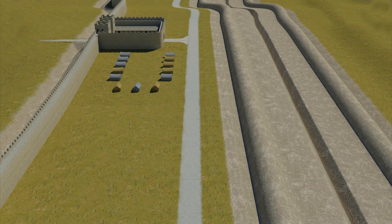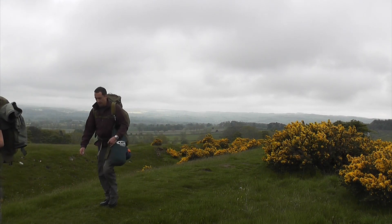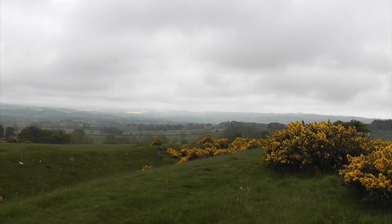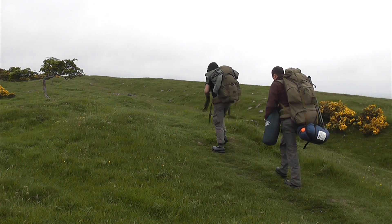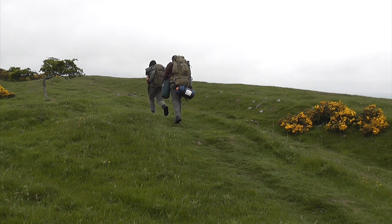We know the Vallum Ditch was built some time after the wall and the forts were constructed, and as is always the case, there are archaeologists and other scholars who will speculate as to its true purpose. Well, for my two penneth worth, this is a classic military response to an act, or a period, of insurgency by the indigenous population.